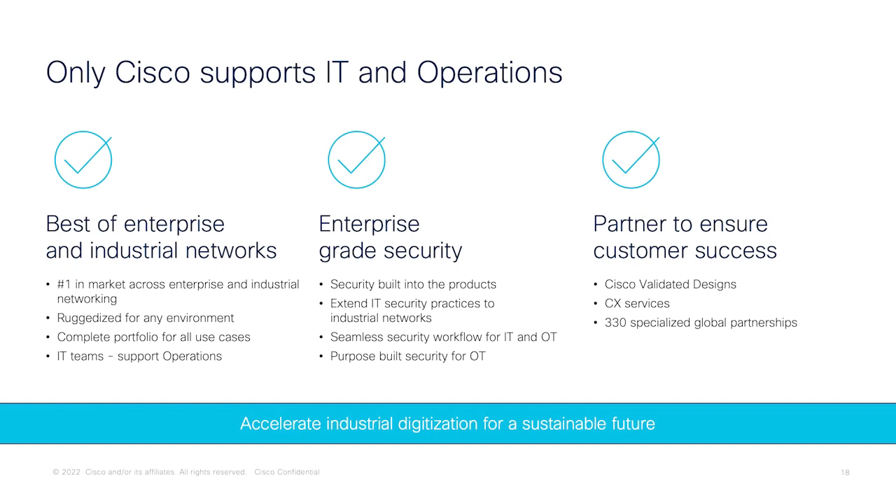We also have Cisco Validated Designs — tried and tested designs to remove the guesswork and shorten deployment time for our customers. We have a world-class customer experience team that can really help you with deployments, and also specialized partnerships to ensure success for our customers. Thank you so much for listening. Reach out to our account teams or our partners for either a demo of the products or if you have use cases we can help you with.